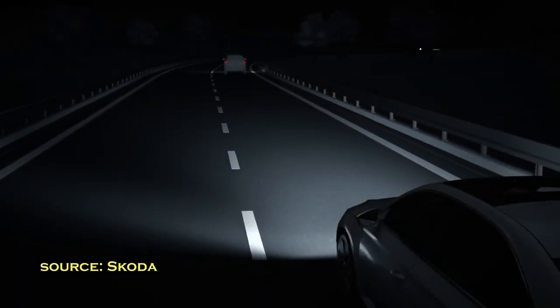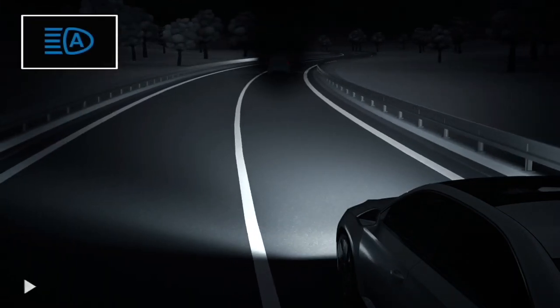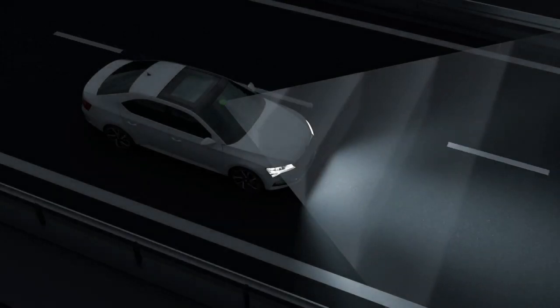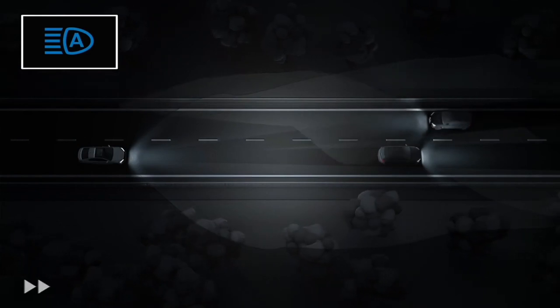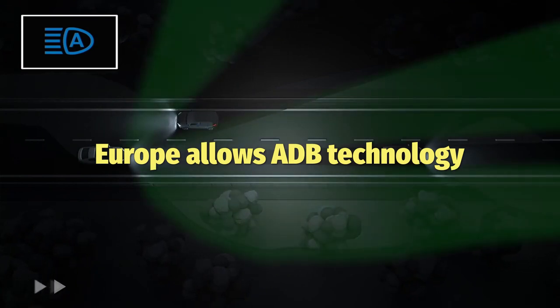So what makes these new active matrix lights so special? Think of them like a cluster of smart pixels, kind of like a very basic TV screen. Instead of just switching between high and low beams, these lights can turn off individual pixels. When there's an oncoming car, the system only dims the exact part of the beam that would blind the other driver, keeping the rest of the road brightly lit.